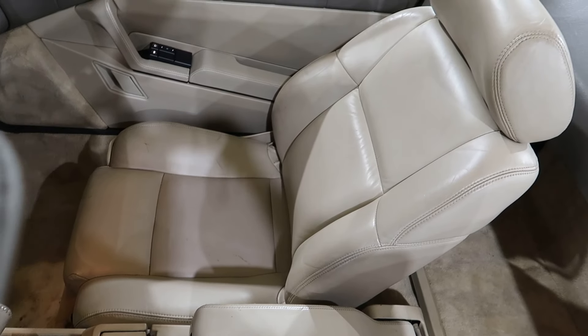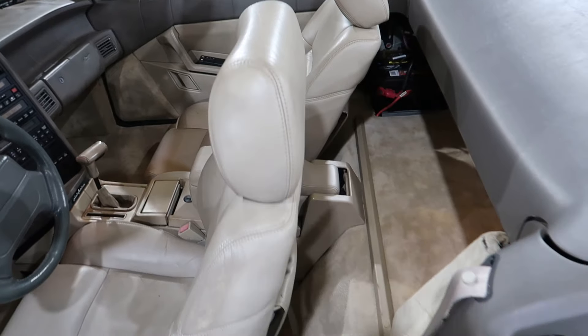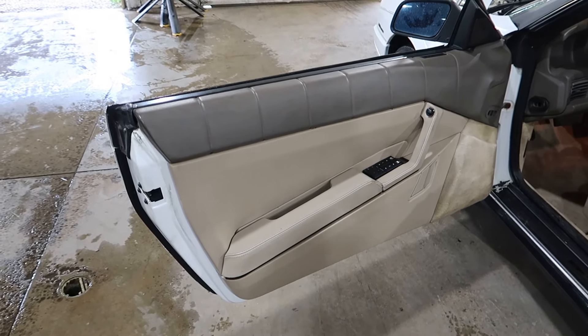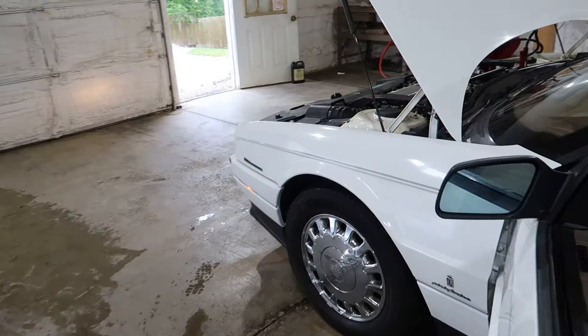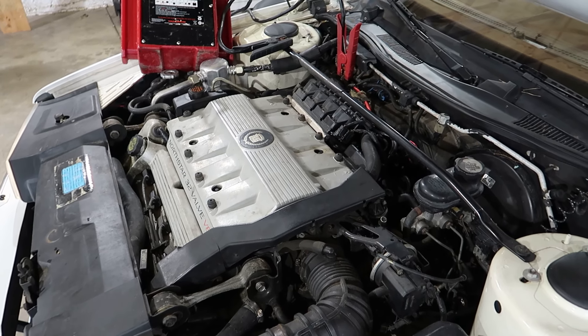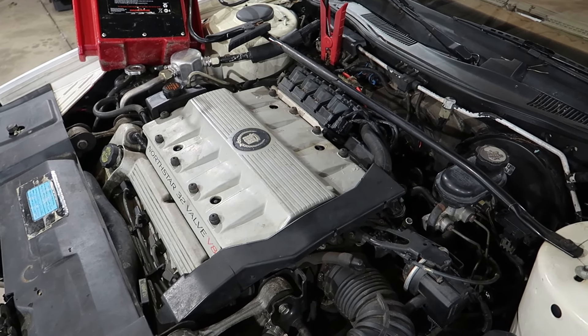There are the seats — quite a nice seat set. The door panels are nice and cream. Now that motor's running nice and quiet. This is the very early North Star; it still had the coil packs on them.